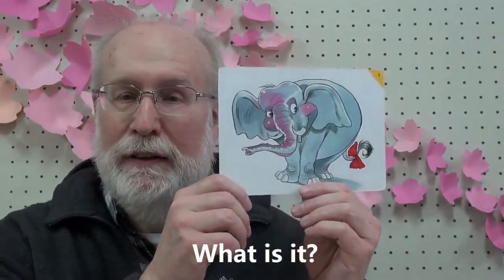What is it? It's an elephant. Elephant. Elephant. Elephant.